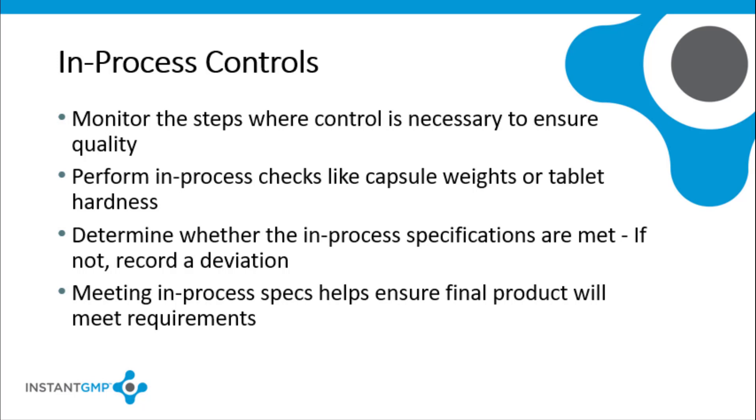Perform in-process checks like capsule weights or tablet hardness and determine if the in-process specifications are met. If not, record a deviation or any unanticipated occurrences. Quality personnel must conduct deviation investigations and make the disposition decisions. Meeting in-process specifications will help ensure that the final product specifications are met and that the product produced has the correct identity, purity, strength, and composition.